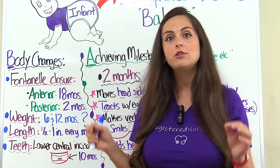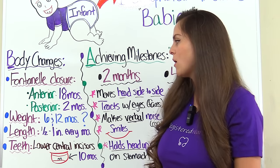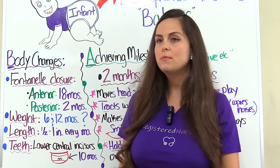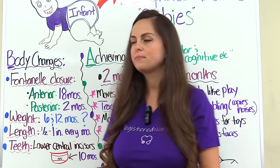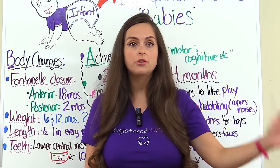First let's talk about body changes. A big thing you want to know about these infants is when those fontanels are going to close. We have an anterior fontanel and a posterior fontanel — if you feel on a baby's head, you can feel where these fontanels are; they feel squishy and soft. The anterior fontanel closes at about 18 months of age, and the posterior closes around two months of age.